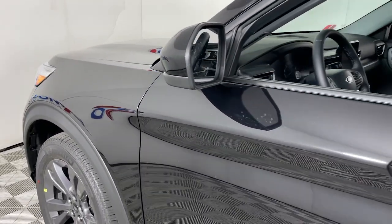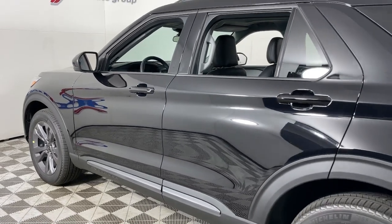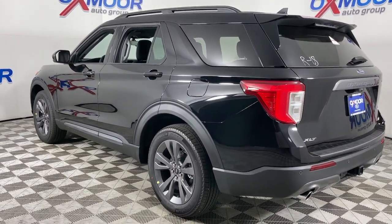You will love the features of this 2023 Ford Explorer. Handsome and rugged, this Explorer delivers solid midsize SUV versatility.